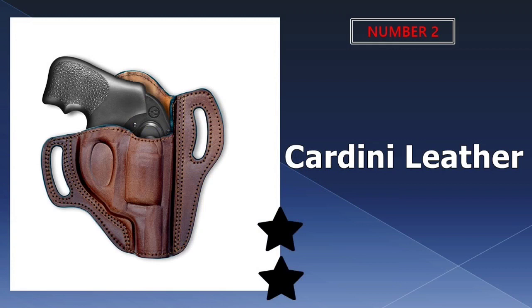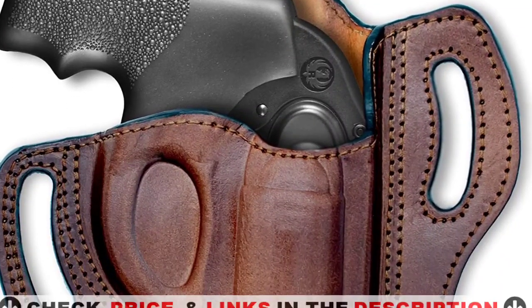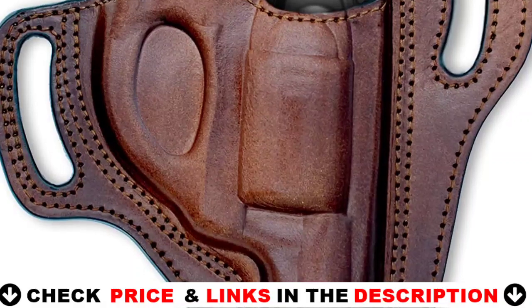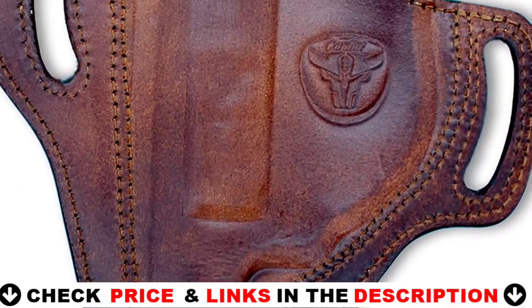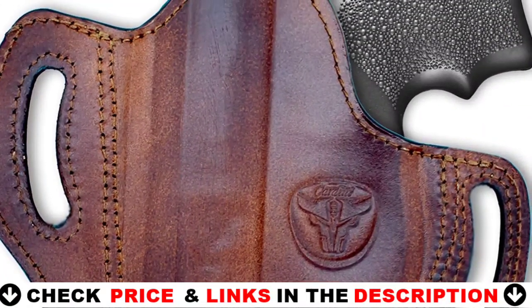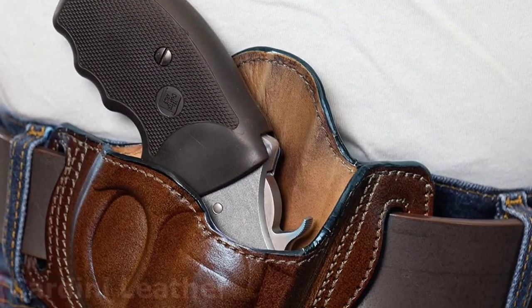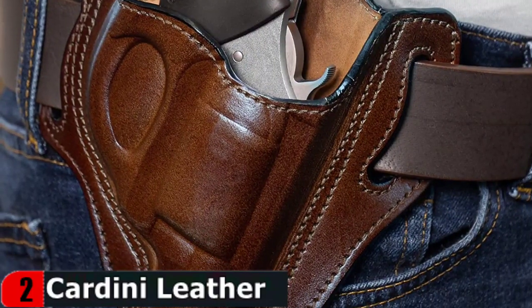Our second best holster for Ruger SP101 is the Cardini Leather OWB Holster. This holster is handcrafted from the finest genuine leathers for unrivaled quality and durability over time. It molds to the shape of your body and uses a design that protects your firearms while in use. Made of fine double-stitched leather, the holsters are contoured to your body's curves with form-fitting leather, providing a more natural fit even while sitting or moving. Excellent for all-day comfort.